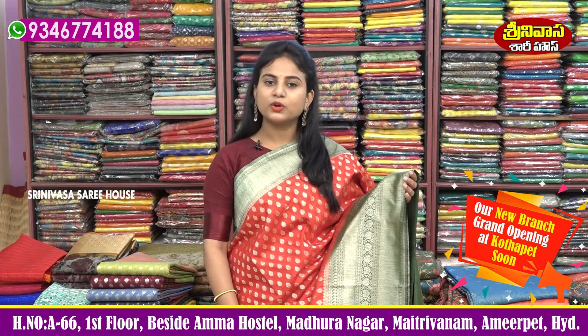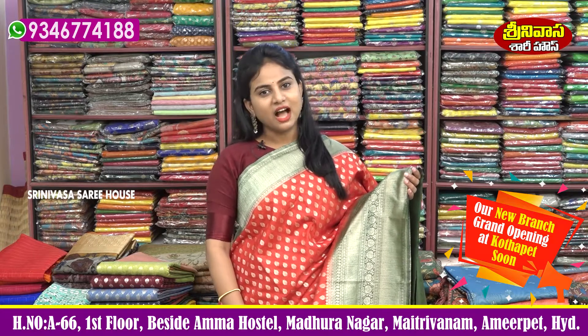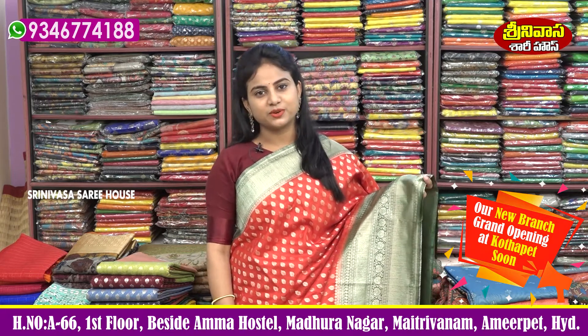Srinvasa Sari House is open in Kothipet. If you visit for quality products, subscribe to our channel.